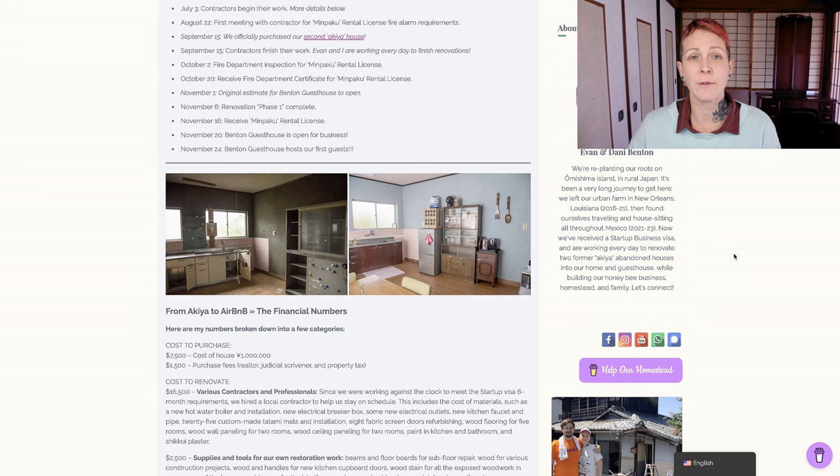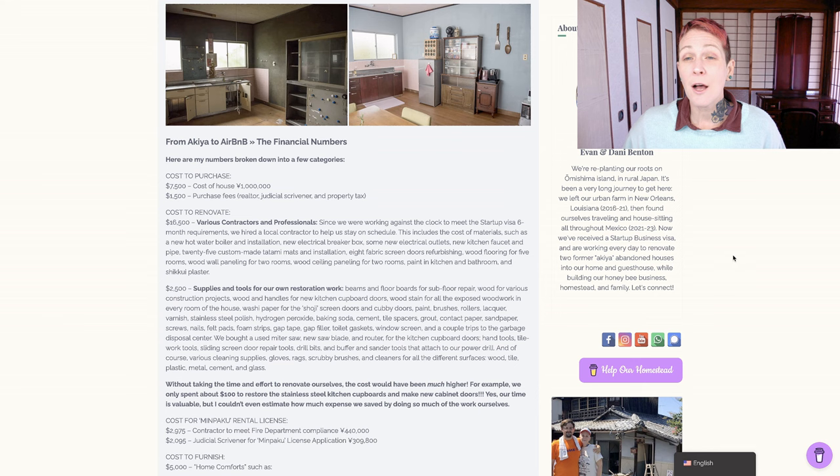On October 2nd, the fire department came back out for their inspection for the Minpaku rental license. On October 20th, we received the fire department certificate, and at that point we could start the Minpaku rental license application. November 1st was the original estimated date for Benton Guesthouse to open, but that ended up getting pushed back a little bit. Evan and I finished our renovations on November 6th - that's what we're calling phase one complete. On November 16th, we received our Minpaku rental license. Four days later, on November 20th, we received our laminated license in the mail, put it on our front door, and Benton Guesthouse was open for business. We published our listing on Airbnb that day, and we got our first booking within six hours. On November 24th, Benton Guesthouse hosted our first guests.